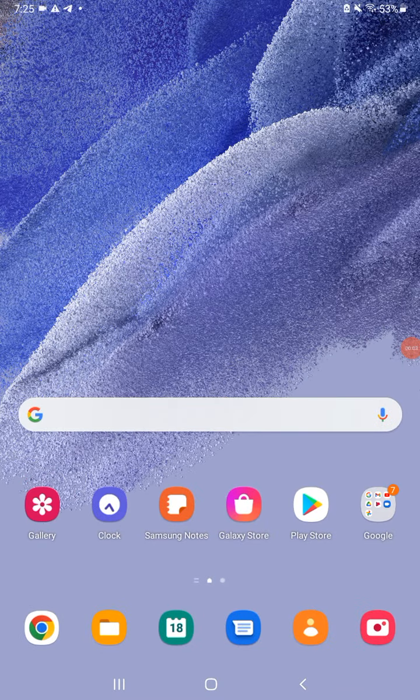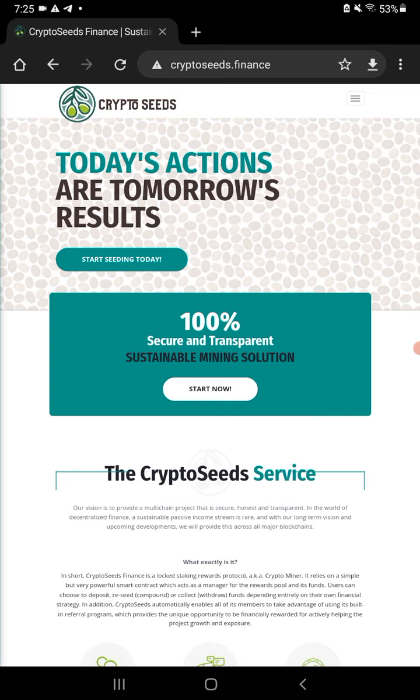Welcome back to Crypto Kingdom 78. We're looking at our next rewards protocol. People call these miners — that's just the short term for crypto miner. This is our newest one called CryptoSeeds.Finance.